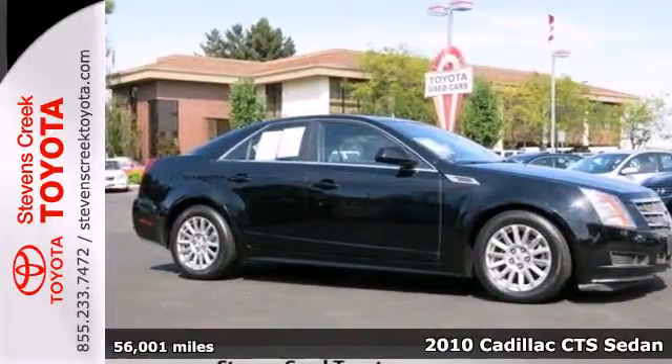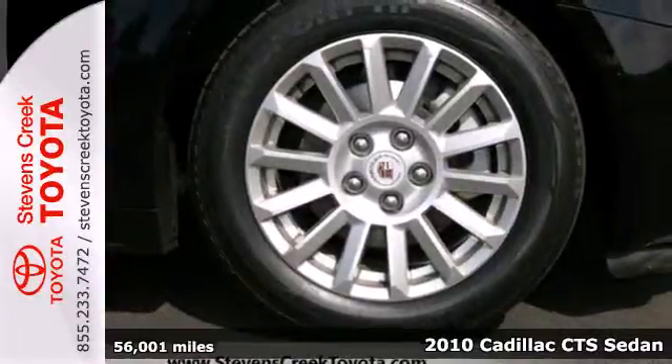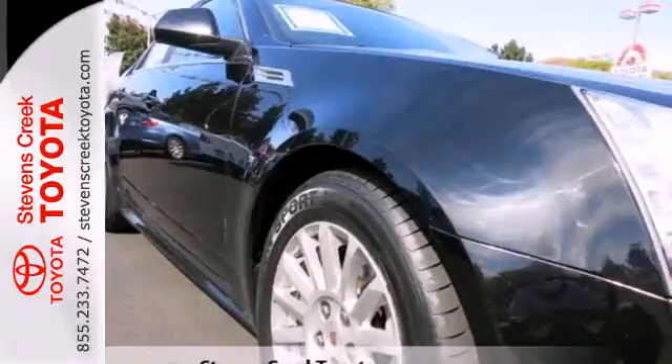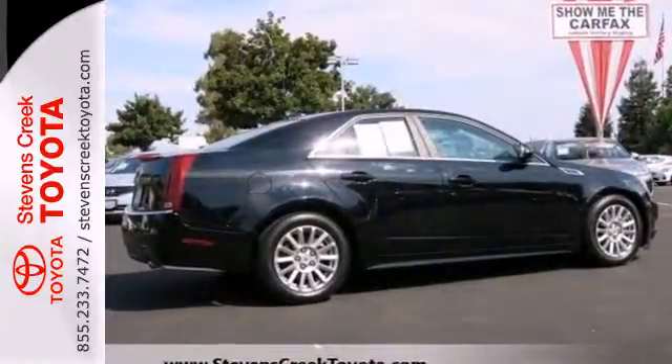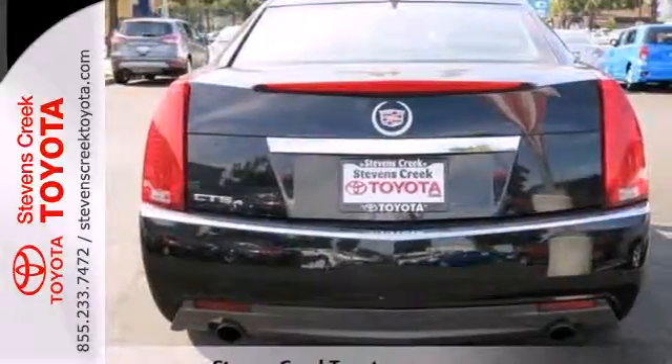It's a 2010 Cadillac CTS. 17-inch painted alloy wheels, plush leatherette upholstery, 8-way power driver seat. Tire pressure monitor and steering wheel audio and cruise controls are all standard in Cadillac's best-selling CTS.